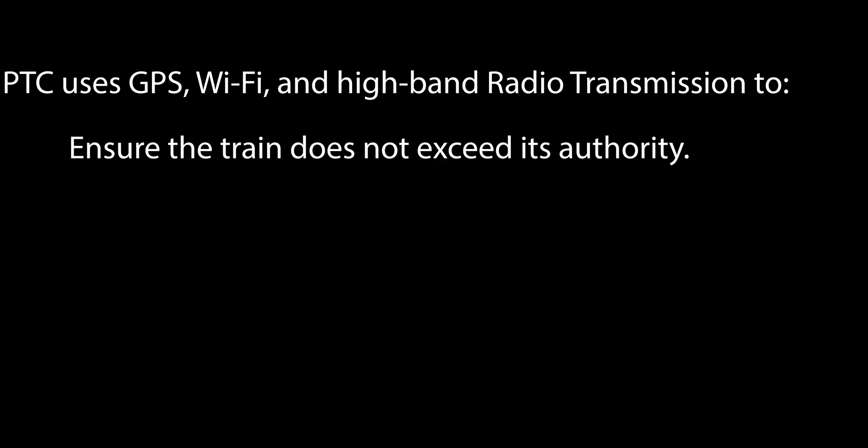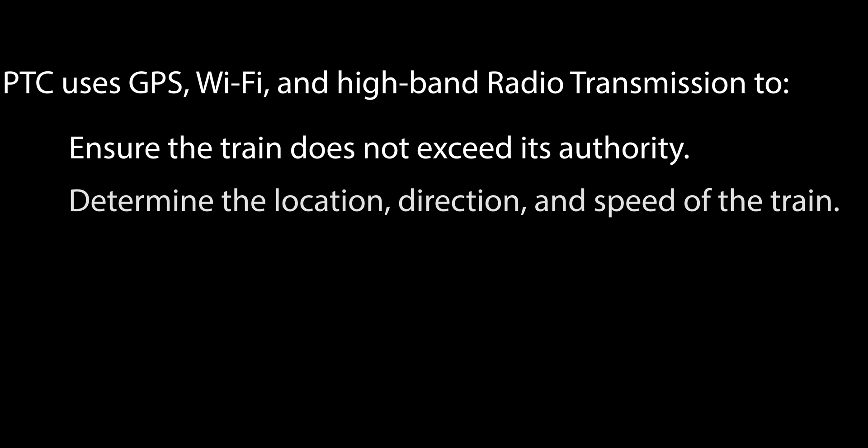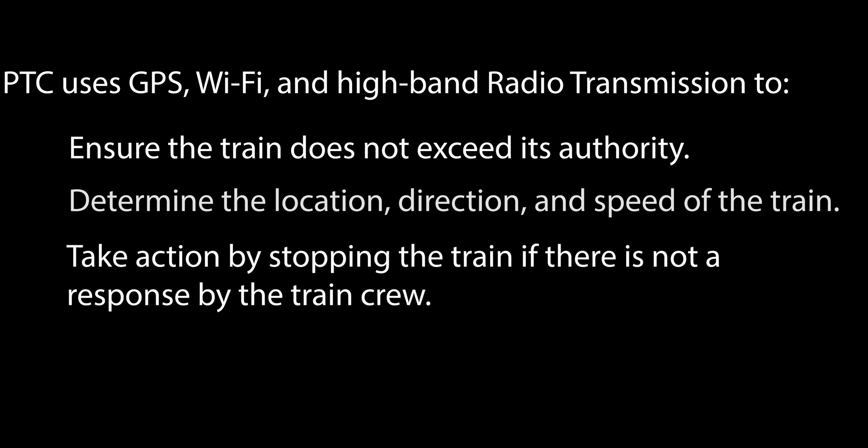PTC uses GPS, Wi-Fi, and high-band radio transmissions to ensure the train does not exceed its authority, determine the location, direction, and speed of the train, and take action by stopping the train if there is not a response by the train crew.